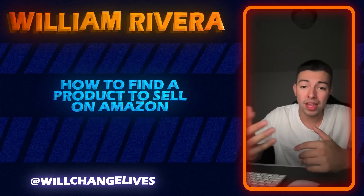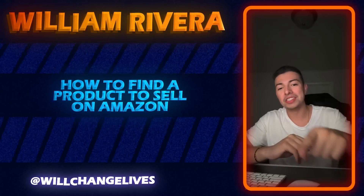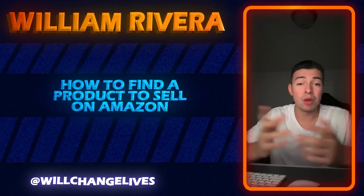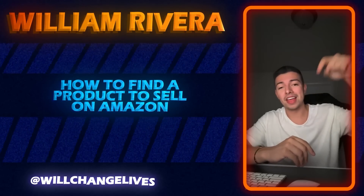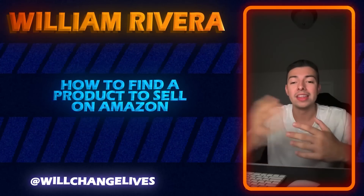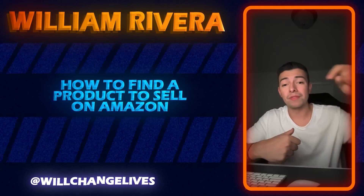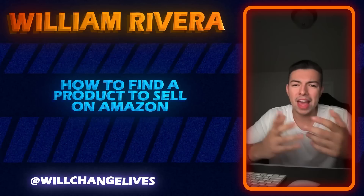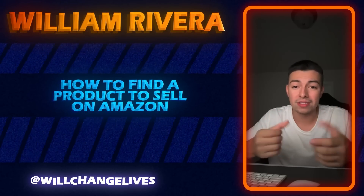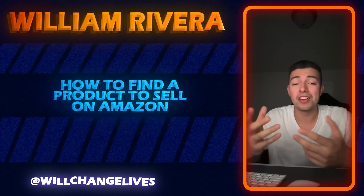I just wanted to get on here and give you some quick game. Shout out to my boy D. Porter 44 — he attended one of my free trainings a couple months ago. Hey Derek, let everyone know in this live how much money you've made using the exact method I just showed them — buying name brand products and selling them on Amazon. If you're one of my students or you've attended any of my free trainings, let us know down below how much money you've made.